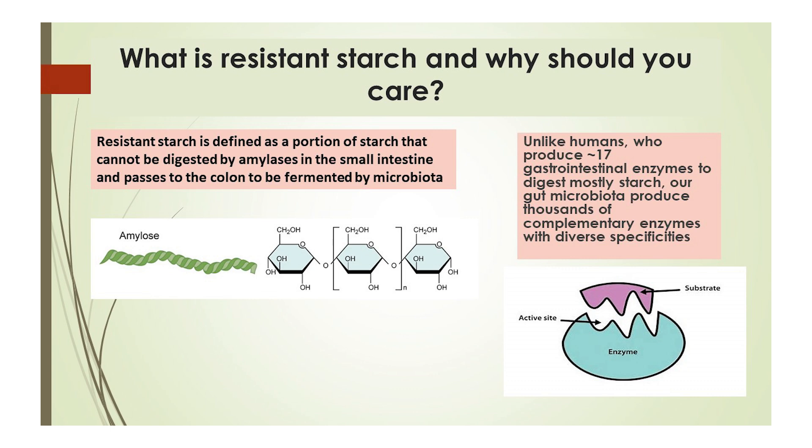The two recognized resistant starch consumers in the gut are Ruminococcus bromii and Bifidobacterium adolescentis, which you'll be seeing a lot of in this presentation. With their enzymatic machinery, they are readily able to liberate those sugars, and more importantly, make them available for other health-promoting bacteria in a process called cross-feeding, which we'll touch on in the presentation.